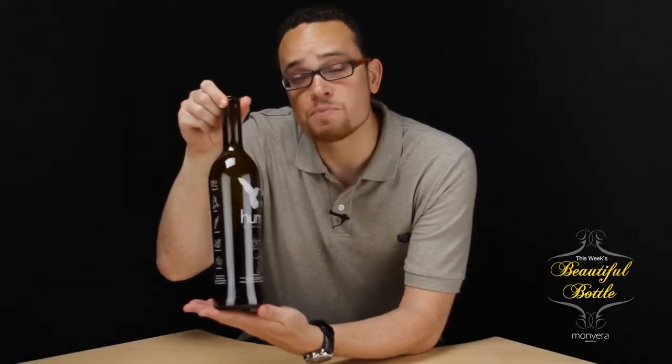Sure to be beautiful for a very long time, we're proud to call Hum our Beautiful Bottle of the Week. To learn more about Hum Botanical Spirits and designer Irene Arellano, find links to their websites just below this video.